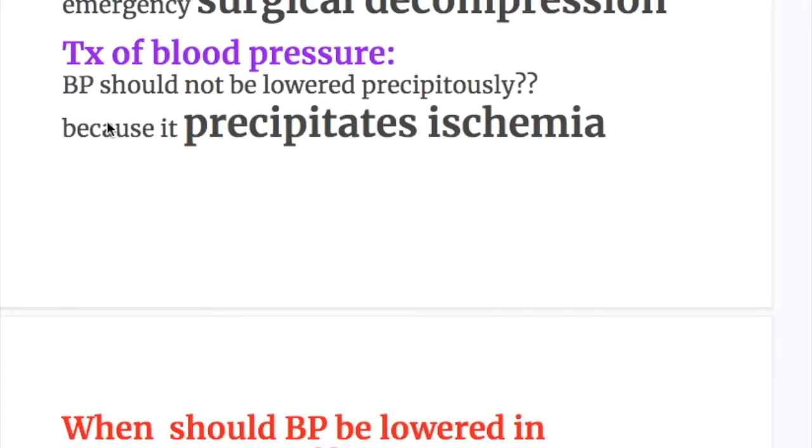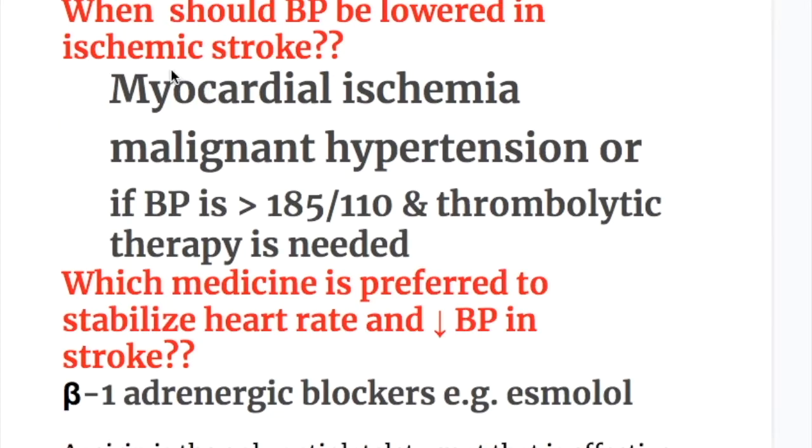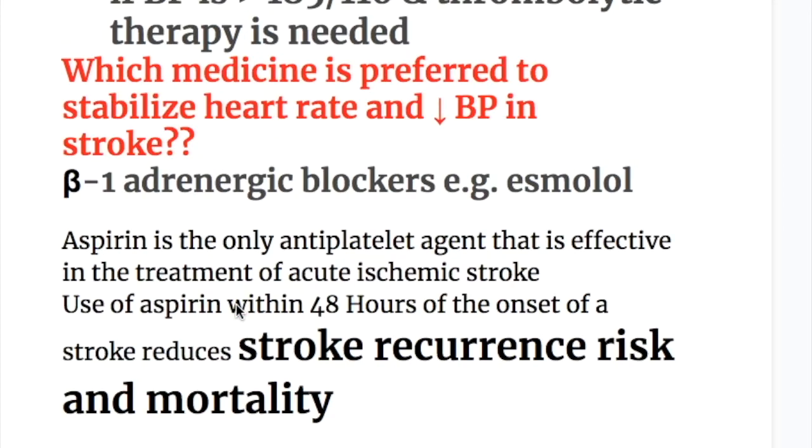Treatment of blood pressure: blood pressure should not be lowered precipitously, because lowering the blood pressure would precipitate ischemia. Blood pressure should be lowered in ischemic stroke in myocardial ischemia to reduce workload, in malignant hypertension, or if blood pressure is more than 185/110 and thrombolytic therapy is needed. The preferred medication to stabilize heart rate and decrease blood pressure in stroke is a beta-1-adrenergic blocker — for example, esmolol.